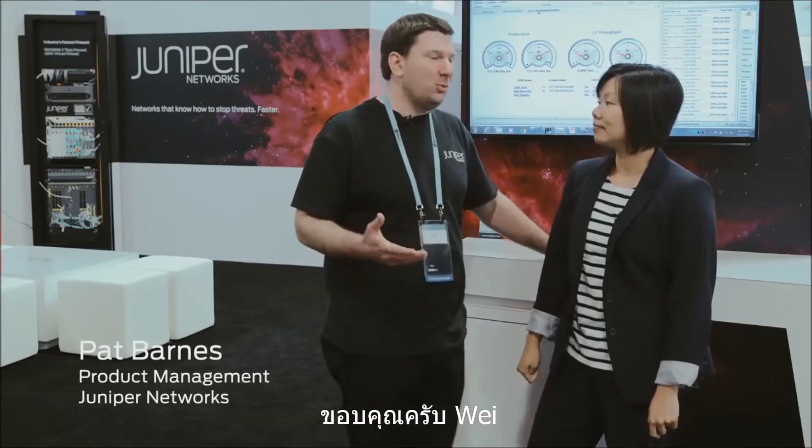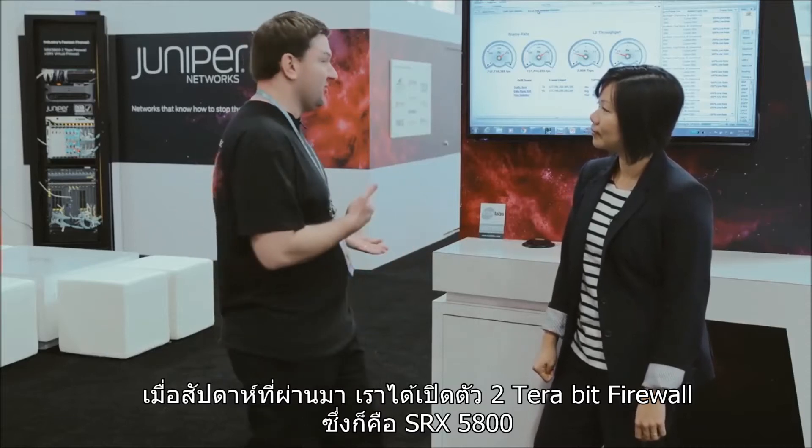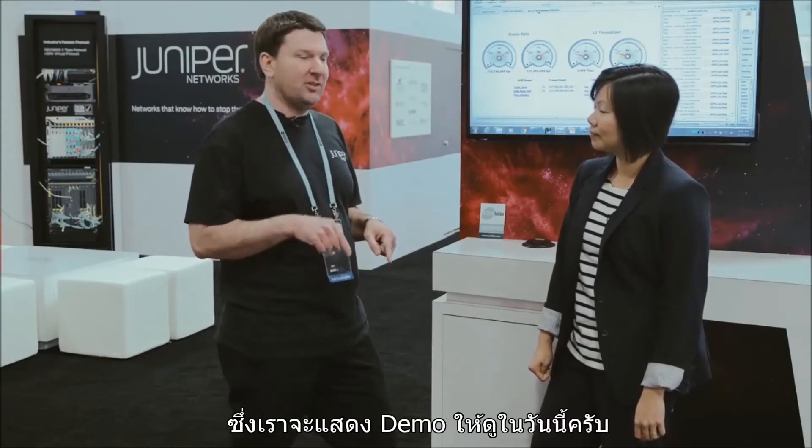Thanks Wei. So just last week we announced our 2TB firewall, which is our SRX 5800. Are we demonstrating that here today at the show?